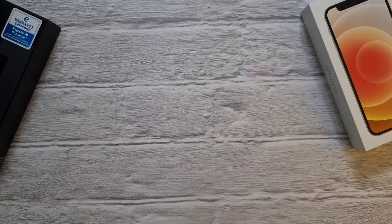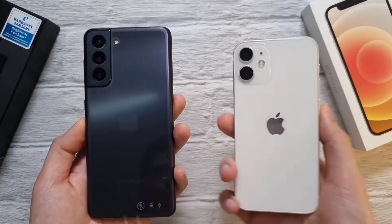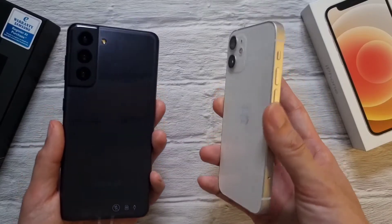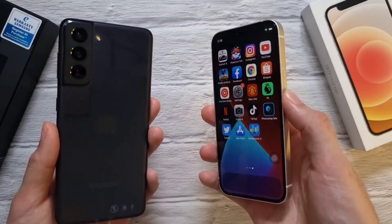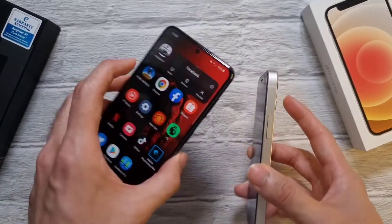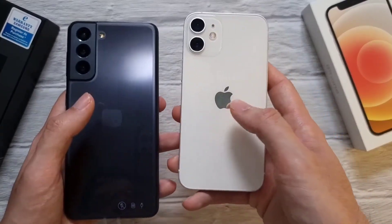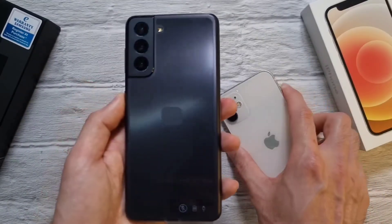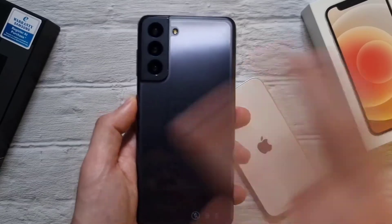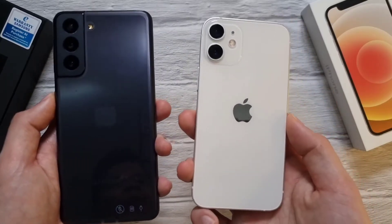Now checking out the phones themselves — we have the Galaxy S21 and the iPhone 12 mini. In terms of build and design, I have to give the first point to the iPhone 12, because it does look and feel more premium. You have glass on the front and back; on the front you have the ceramic shield, which is amazing. On the S21 you have Gorilla Glass Victus, so in terms of protection both are pretty similar. However, the back of the S21 is a plastic build, so it may not feel as premium. That said, it looks good, it feels good — plastic doesn't really matter that much, but some people may prefer that extra premium feel of the iPhone 12.